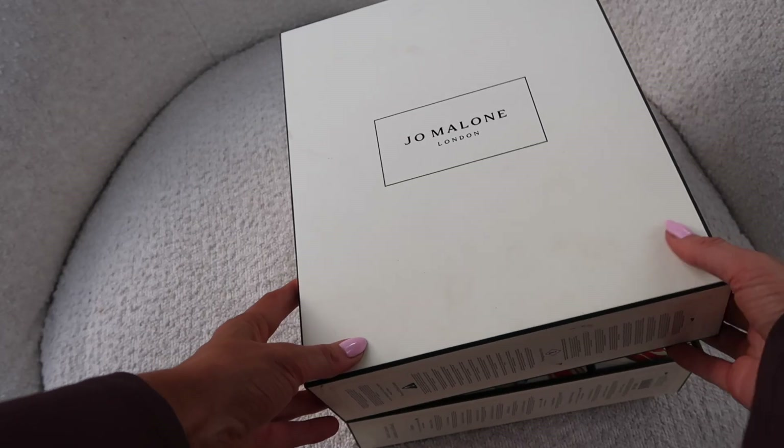Inside number twelve we have another cologne intense — Myrrh and Tonka. For me this one's a little more masculine, not my favourite, but I know so many guys who are obsessed with it. It says 'a captivating cologne intense conjuring the Namib's golden sand dunes and distinctive myrrh trees — the scent of the tree resin travelling on the desert air, mingling with warm almond and lush vanilla notes of the tonka bean.' You learn something new every day!